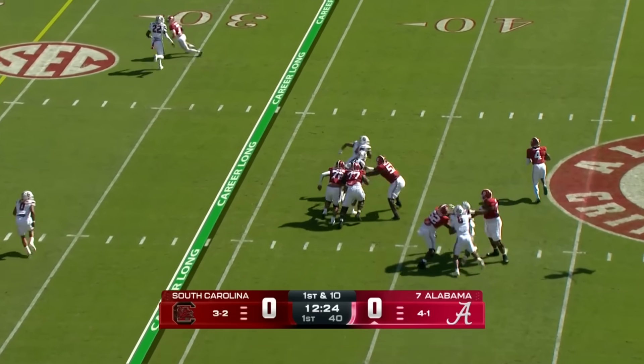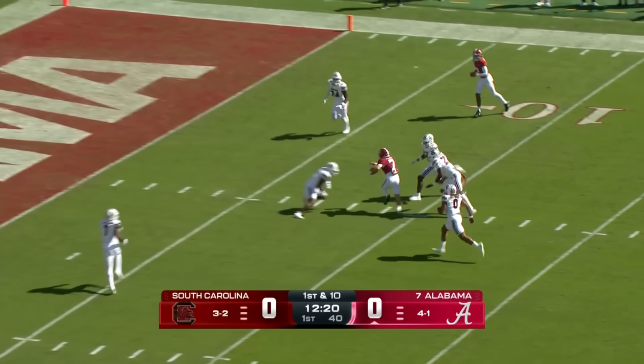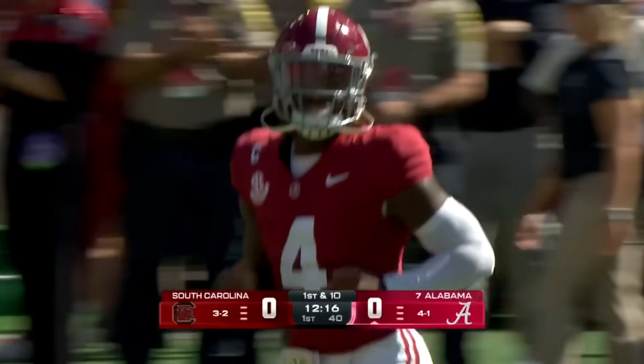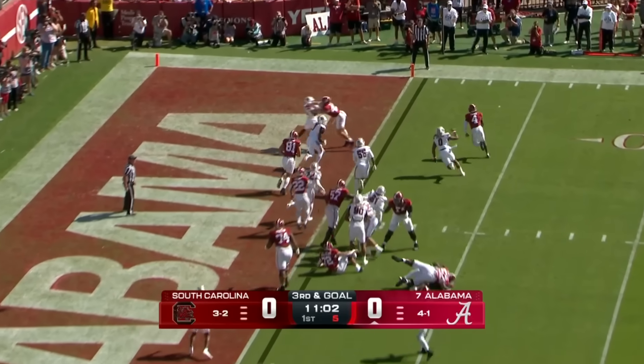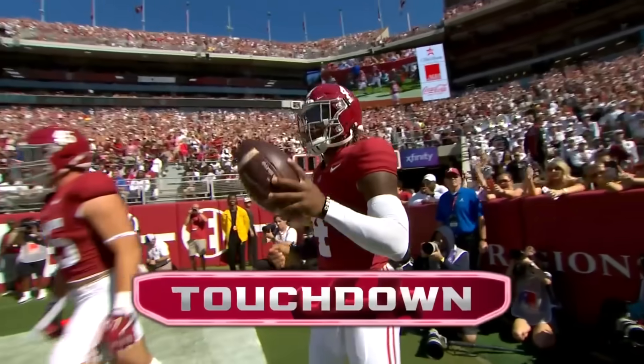High snap that Milrow's able to handle. With patience, he finds his target — Cole Adams — and it's first and goal, Alabama. He pulls it to the corner and in with ease. One-yard touchdown run, Jalen Milrow.